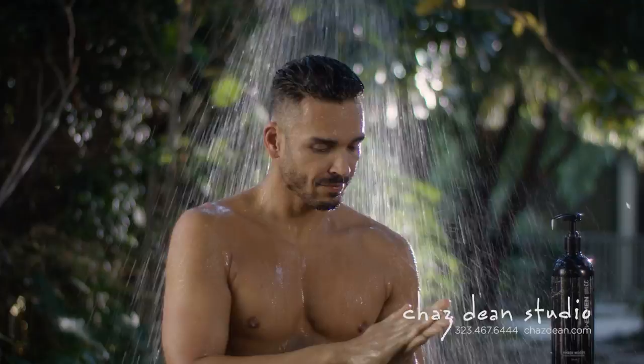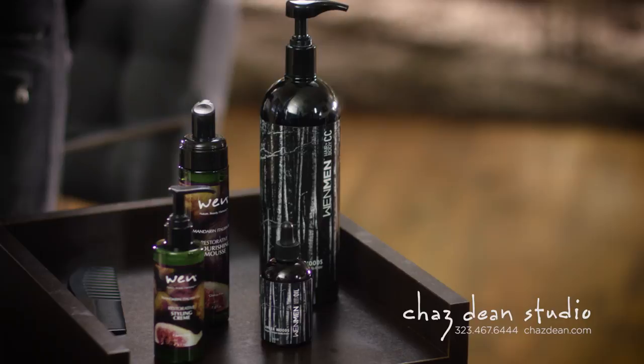For men, it's so simple now. They have men's cleansing conditioner literally from head to toe. You cleanse your hair, your face, your body, your skin, and shave with it — one product head to toe.